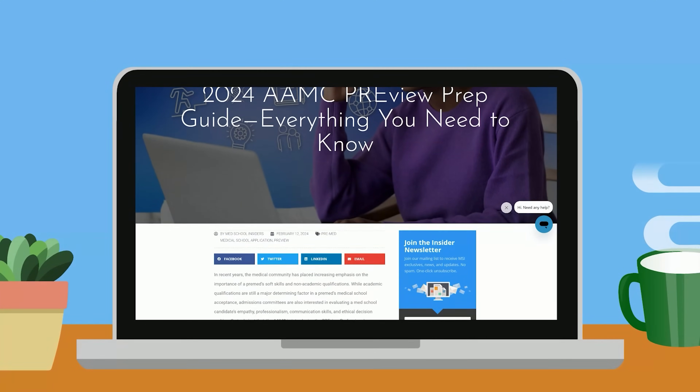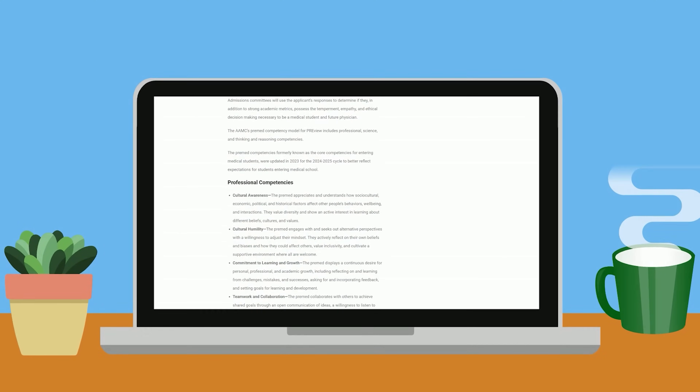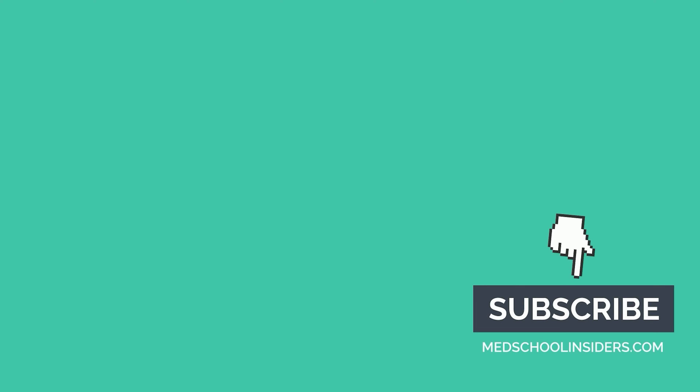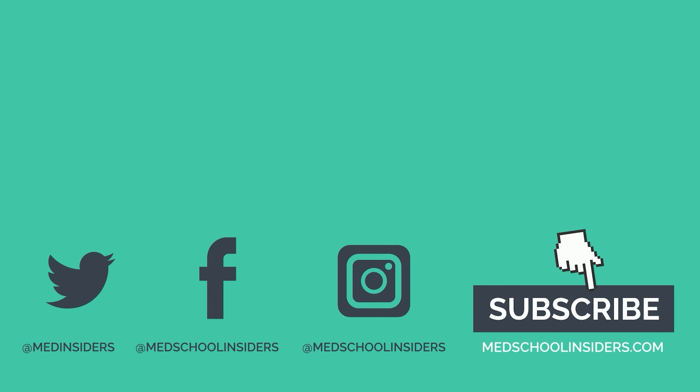For more information about the Preview Exam, including a detailed FAQ, read our companion guide on the Med School Insiders blog linked up here. If you need to take a situational judgement test, check out our Casper and Preview courses linked in the description. Much love my friends, and I'll see you all in the next one.